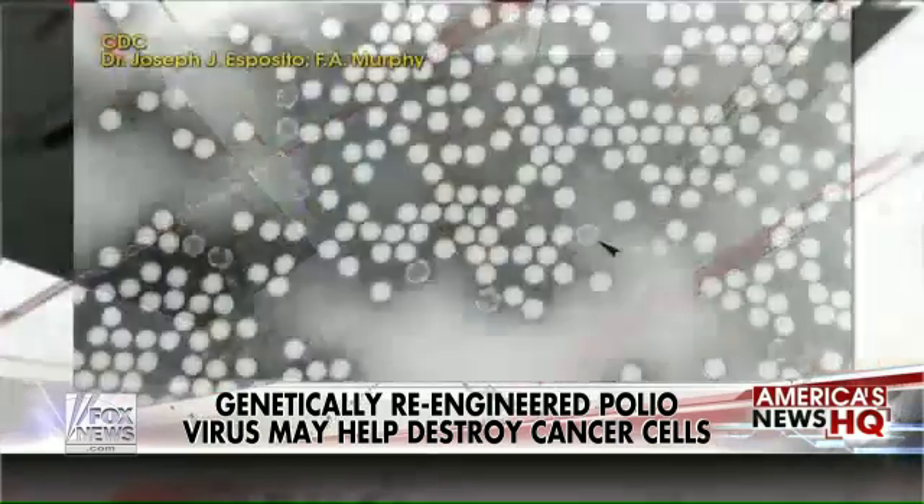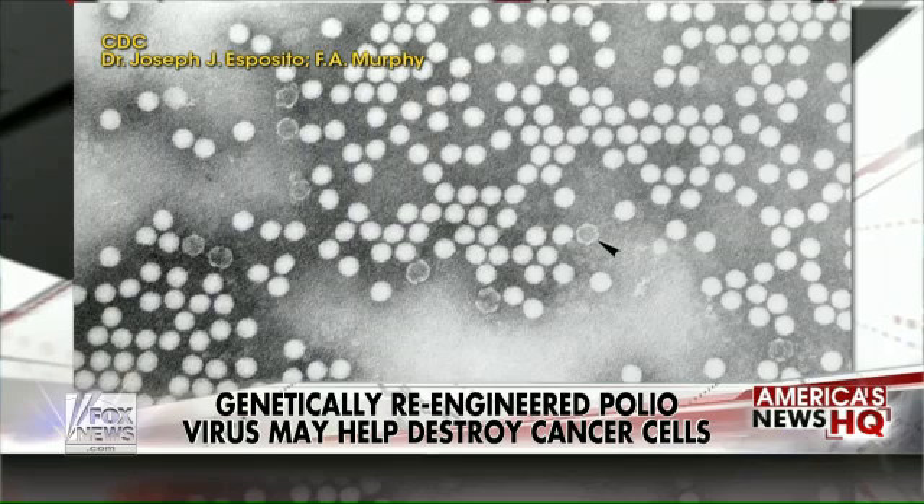Yes. By removing that genetic sequence, the polio virus is allowed to replicate within the cancer cell. However, with that little piece they removed, in a normal cell it's incapable of replicating, which would otherwise cause the various symptoms related to polio.